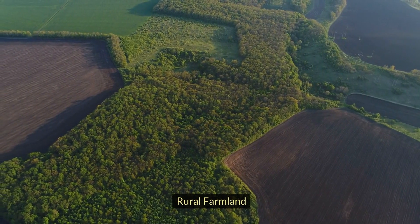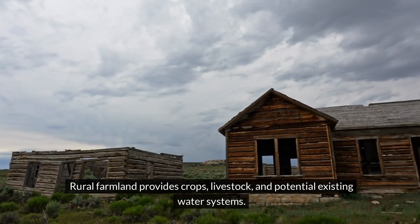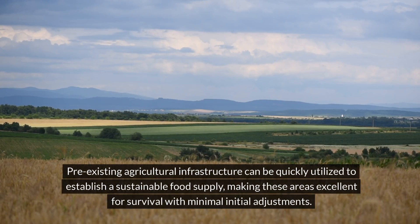Rural farmland provides crops, livestock, and potential existing water systems. Pre-existing agricultural infrastructure can be quickly utilized to establish a sustainable food supply, making these areas excellent for survival with minimal initial adjustments.